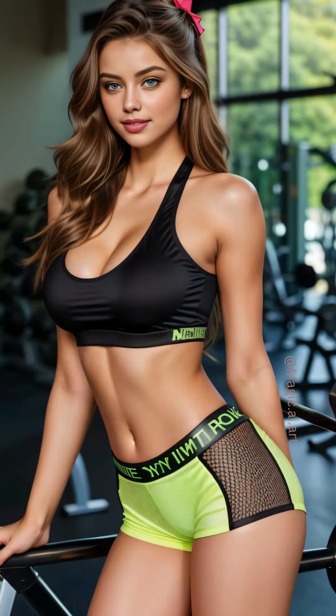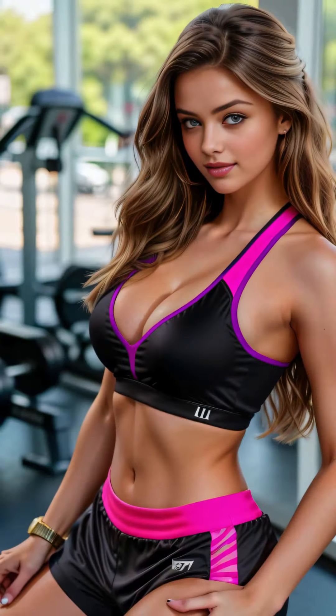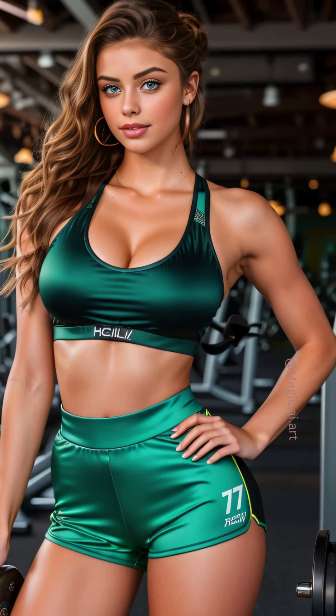In another section, there's a variety of cardio machines — treadmills, ellipticals, and stationary bikes — all lined up, each one facing a large screen displaying energetic music videos or motivational fitness clips. Today, I start with a warm-up on the treadmill. The rhythmic sound of my feet hitting the belt blends with the upbeat music playing through my headphones.